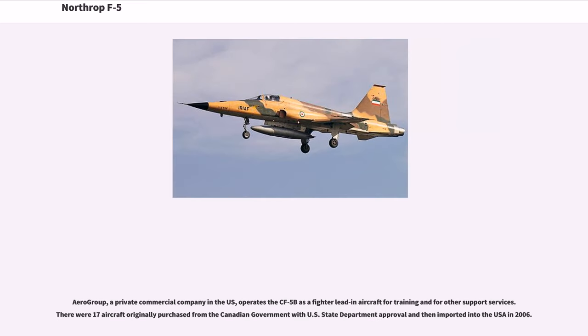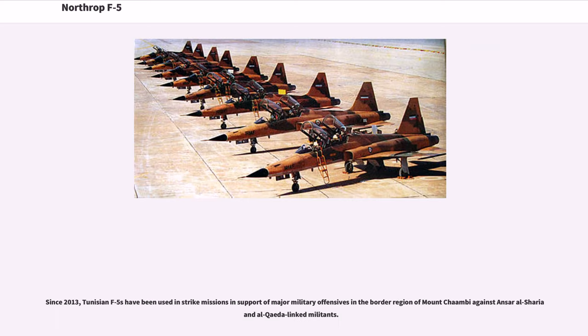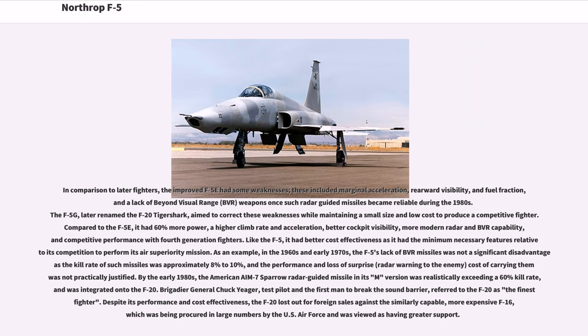Aero Group, a private commercial company in the U.S., operates the CF-5B as a fighter lead-in aircraft for training and other support services; 17 aircraft were originally purchased from the Canadian government with U.S. State Department approval and imported into the USA in 2006. Since 2013, Tunisian F-5s have been used in strike missions in support of major military offensives in the border region of Mount Chambi against Ansar al-Sharia and al-Qaeda-linked militants.